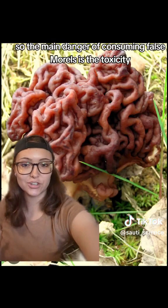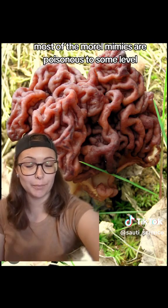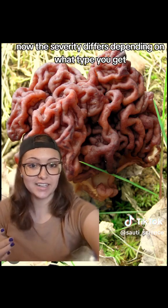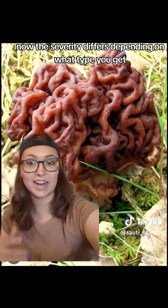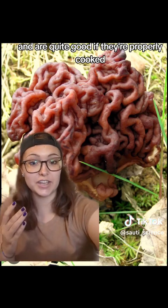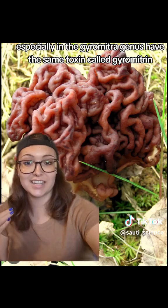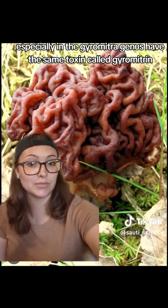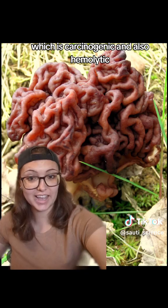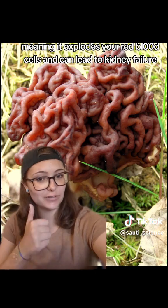The main danger of consuming false morels is the toxicity. Most of the morel mimics are poisonous to some level. The severity differs depending on what type you get, and some of them can actually be eaten safely and are quite good if properly cooked, but not all of them. Most of them, especially in the Gyromitra genus, have the same toxin called gyromitrin, which is carcinogenic and also hemolytic, meaning it destroys your red blood cells and can lead to kidney failure.